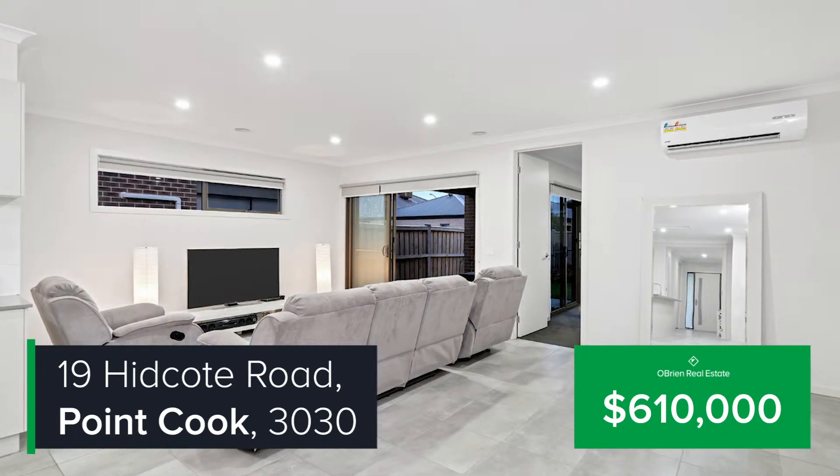It has been sold for $610,000. This week we also saw plenty of homes launched on the market through O'Brien, but the highlight was 56 Botanica Springs Boulevard in Brookfield.